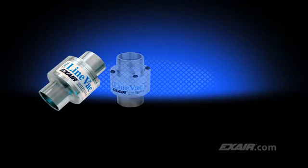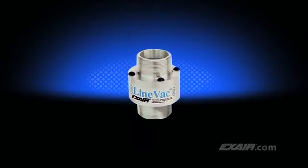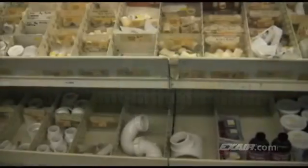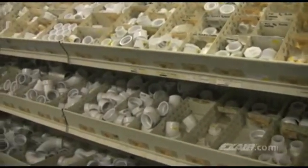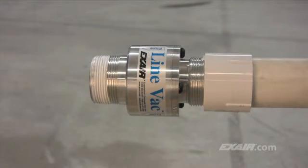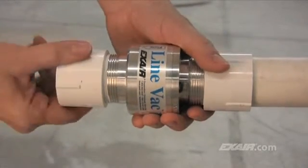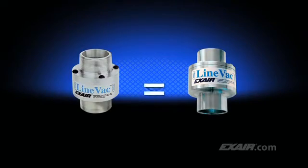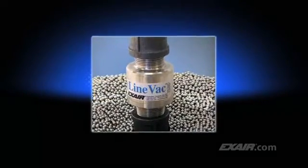X-Air's Lineback is available in a number of configurations and styles to suit your application. The threaded Lineback is a popular way to build a complete conveying system using ordinary pipe and fittings available at any home center, hardware store, or plumber supply. The MPT threads are designed to easily mate with pipe couplers and fittings available at those stores. The performance is the same as our standard Lineback, and it's been used to convey anything from electrical wire nuts to ball bearings used for drawer slides.